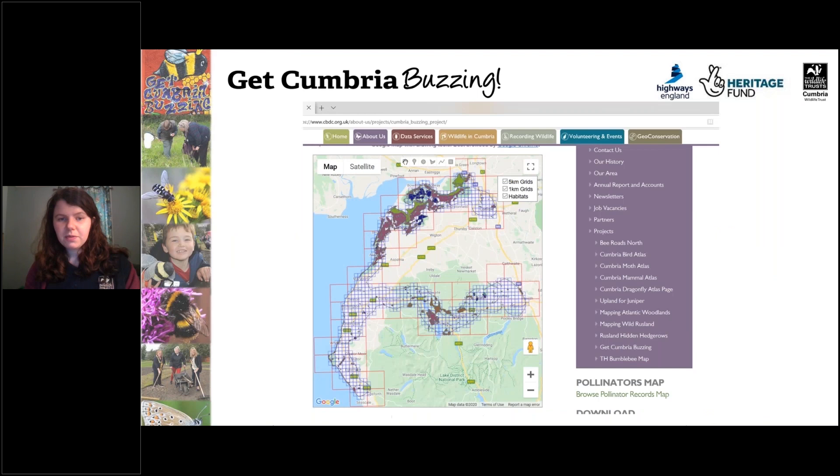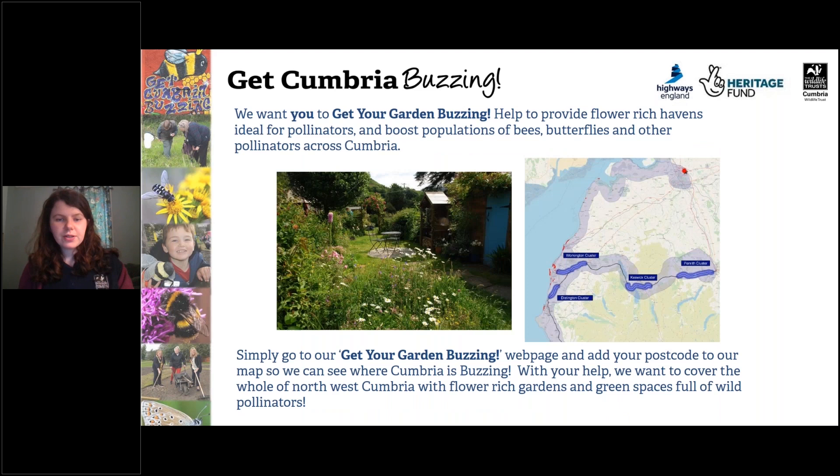This is just to show our pollinator atlas. We'd really love to get as many sightings of bumblebees and other pollinators as possible so we can map them across Cumbria and track their movements. We'd also really love it if you could submit where you're gardening for pollinators. On our webpage there's a map where we're adding everyone's garden to show that we want northwest Cumbria full of flower-rich gardens and green spaces for pollinators. Just go to our Get Cumbria Buzzing webpage.